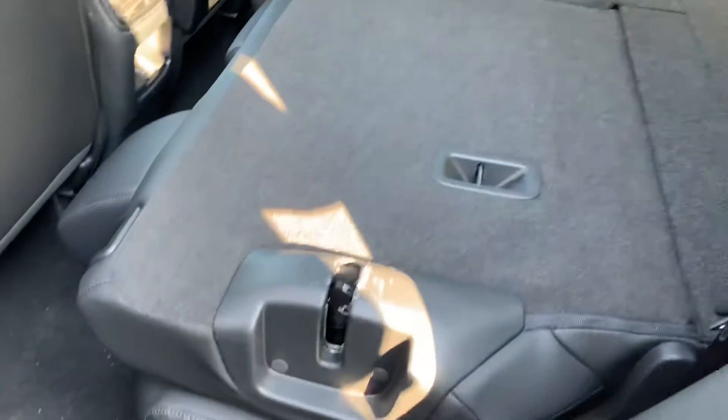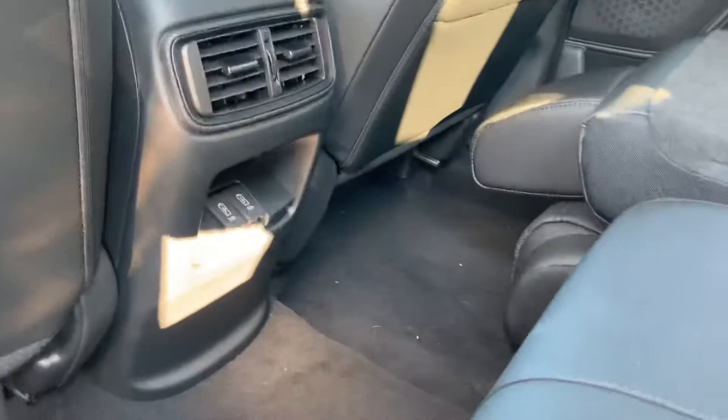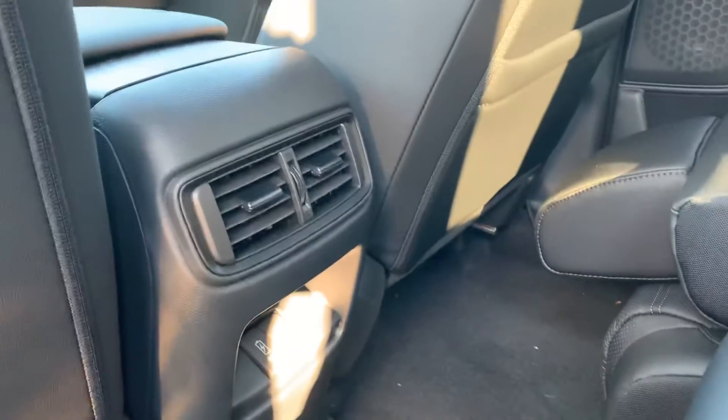You have CR-V class-leading leg room in the back here. Seats go completely flat and they recline as well. You've also got two USB ports and adjustable air conditioning.